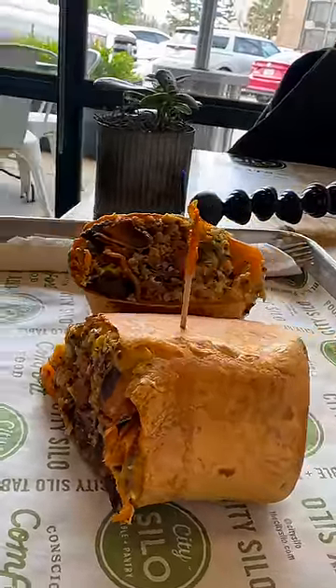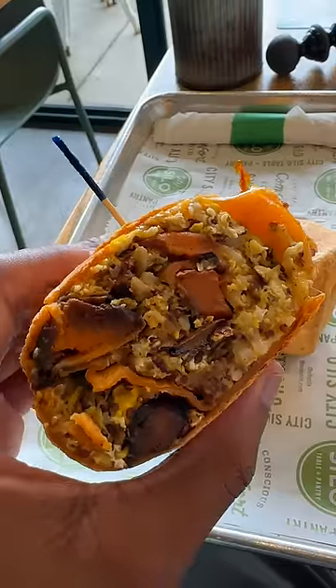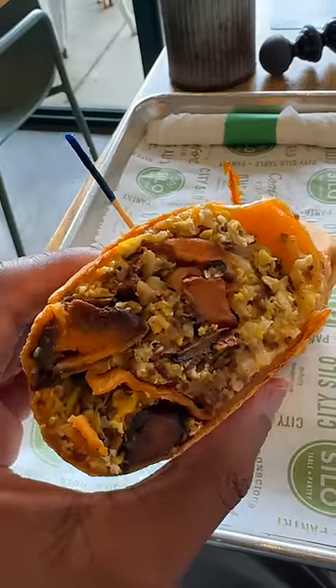Here we have the Sunshine Burrito — this is pretty lit. It's a tomato tortilla wrap with scrambled eggs, seasoned sweet potato, red quinoa, brown rice, and cheese. I just wish it had some sauce... but wait, we got some pico right here.